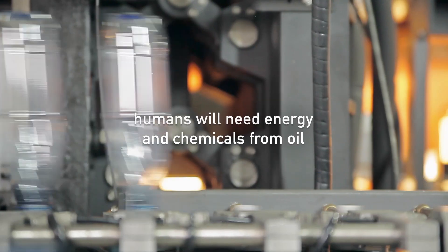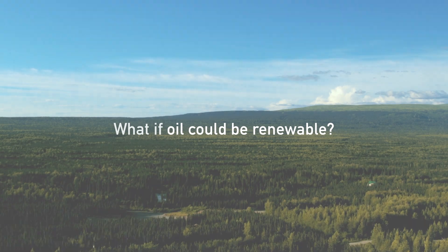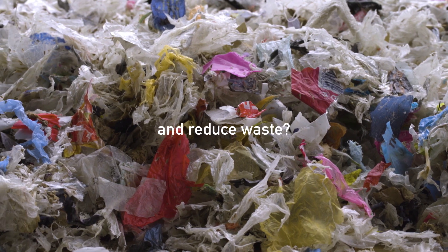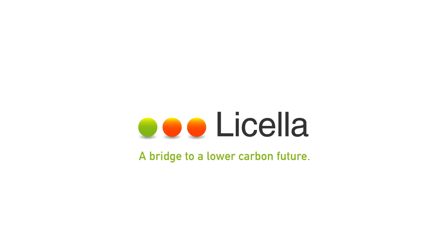For a hundred years at least, humans will need the energy and chemicals traditionally found in fossil oil. But what if oil could be renewable, sustainable and reduce waste in the process? This is the vision of Lycella, a bridge to a lower carbon future.